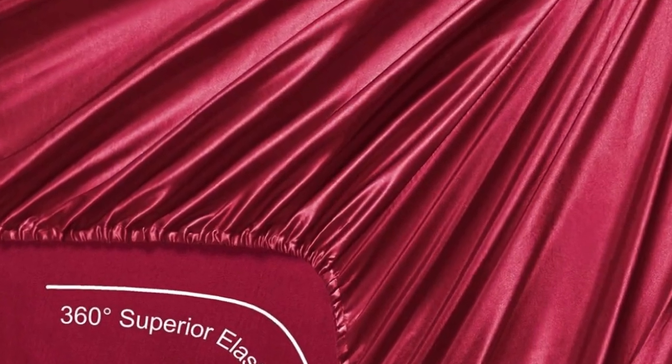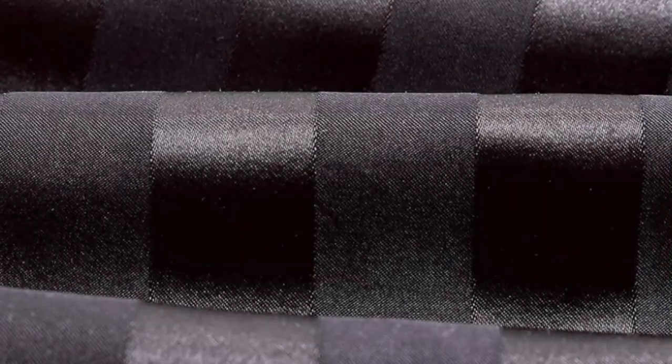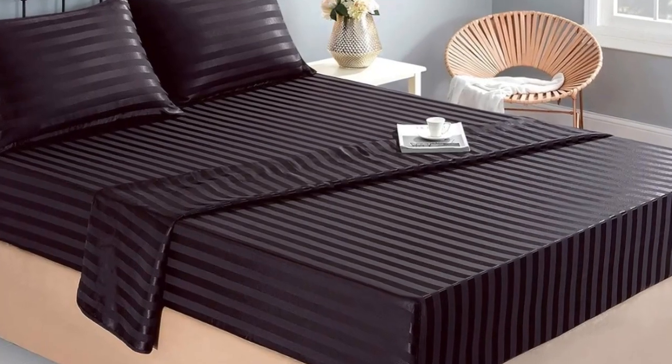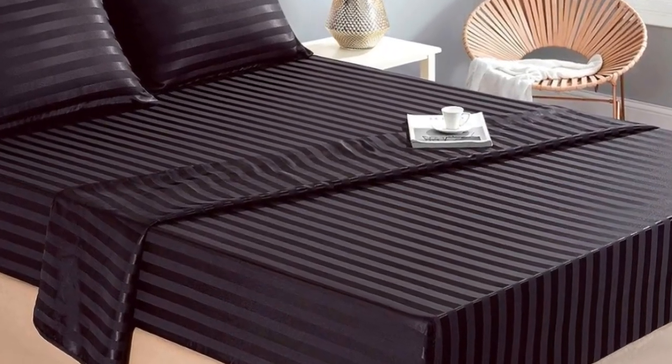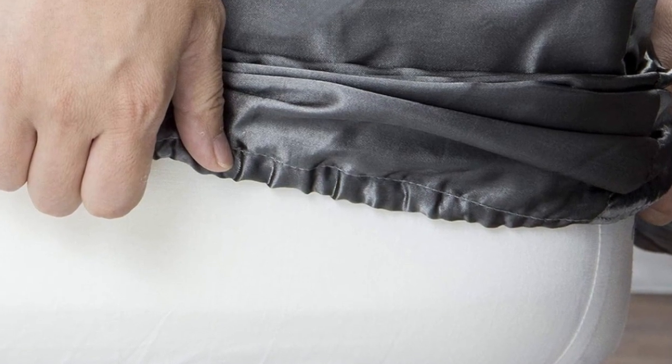These sheets passed our colorfastness test, showing no signs of fading or bleeding. They also held up well in the wash — the colors still looked good and there were no snags or loose threads, which are qualities to look for in high-quality bed sheets. One thing to note is that, despite the product name, they're not technically silk but rather a satin-woven polyester. Still, considering the affordable price tag and impressive color selection, you really can't go wrong buying this sheet set.